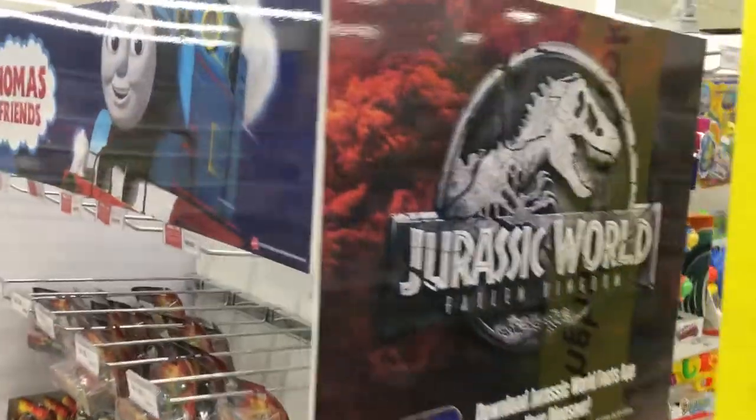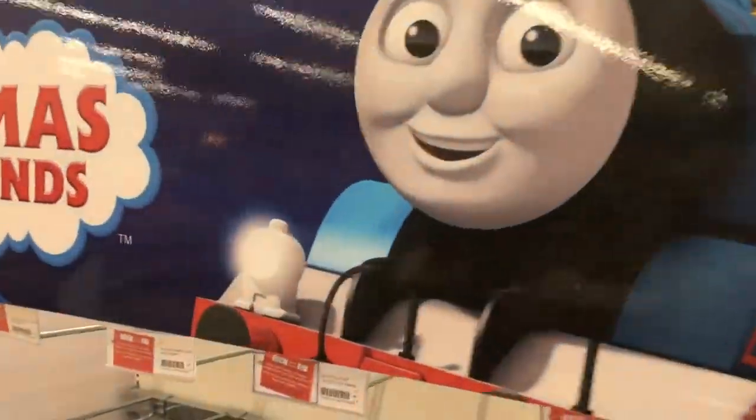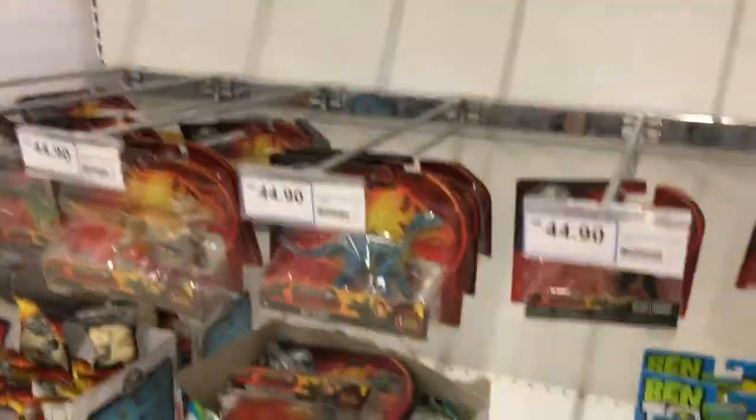Hey, what's up guys, Ken here from the RetroTorscopades channel. This store has the Jurassic World shelving mixed together with Thomas the Tank Engine.